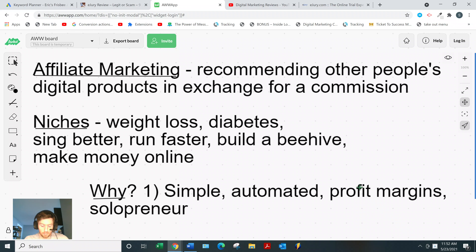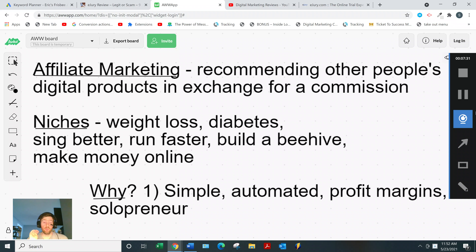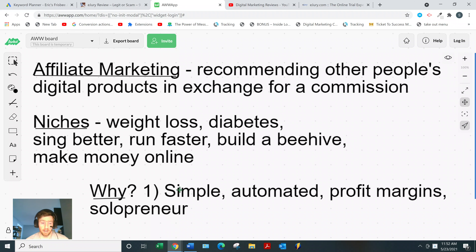The profit margins are around 50 to 80 percent, which is higher than any other business model I'm aware of. And lastly, it's the one business model where you can really be a solopreneur — just one person on a laptop making really good money. If you'd like to learn affiliate marketing the right way, check out the link below. You'll get access to a free four-day training series done by my mentor, covering how to pick the right product to promote and how to generate an endless flow of leads.